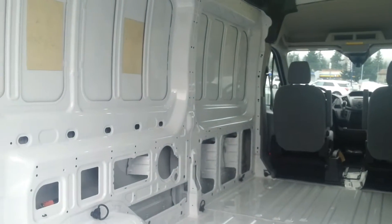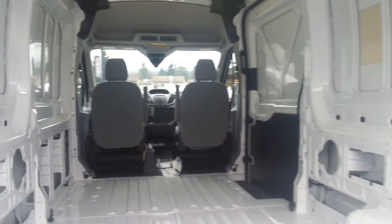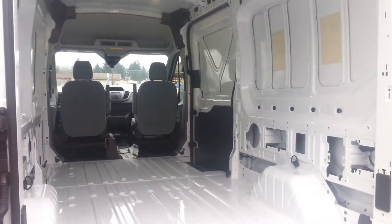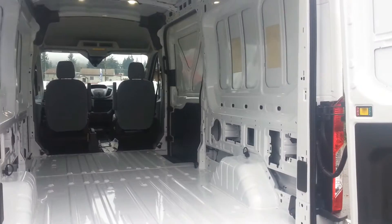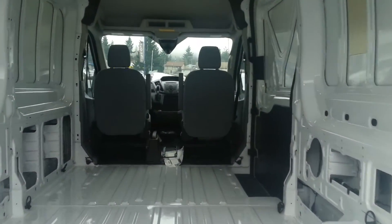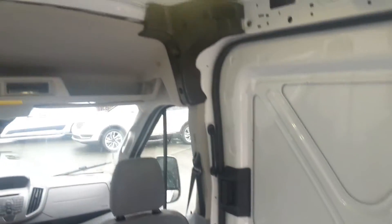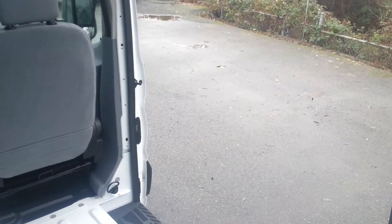The cargo area can be outfitted with any kinds of shelves that you need, suitable for commercial use. Very popular today is to customize these vans for recreational use — camping, whatever you want to do. There is so much available to do with these vans. There are bright LED lights on the inside, and you also have a side cargo door that lets you get in and out, accessing the back very easily.